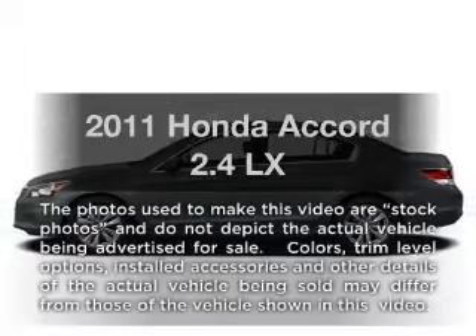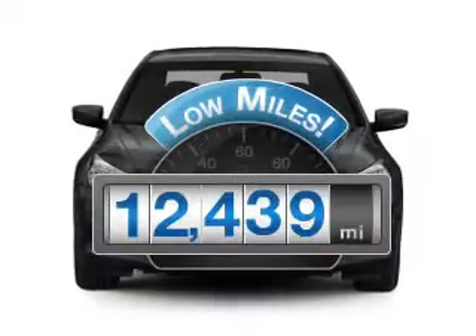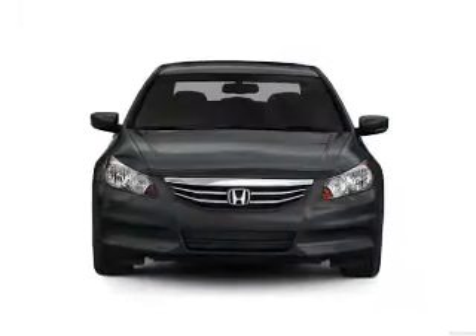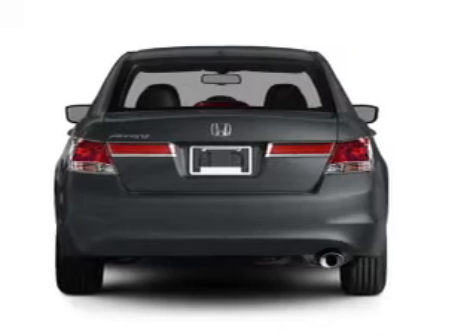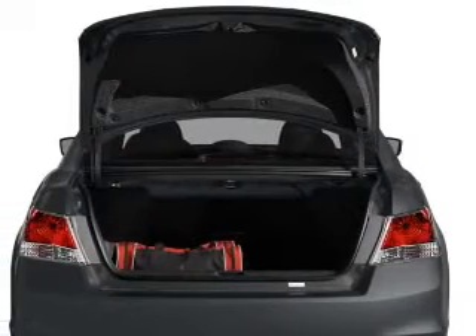Presenting the 2011 Honda Accord. This is the set of wheels you've been looking for. A low odometer reading makes this vehicle a great value at this price. With an efficient four-cylinder engine that gives you more control with its manual transmission, the anti-lock braking system will keep you safe on the road.